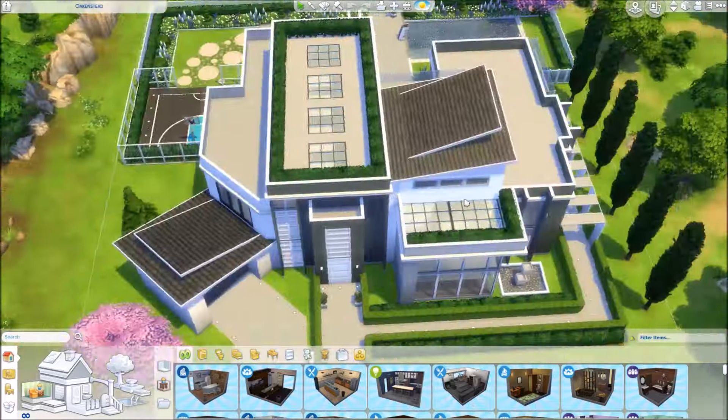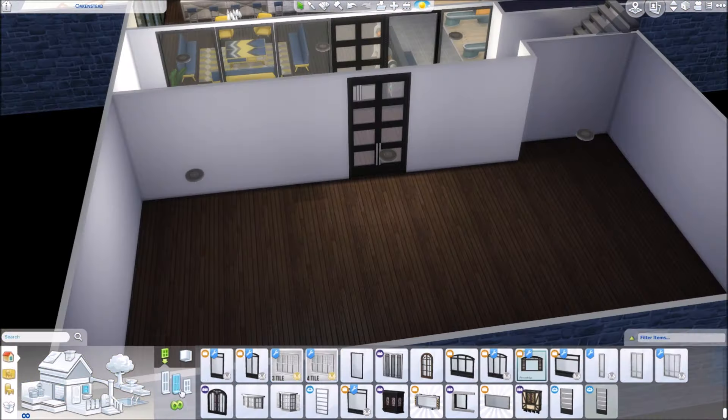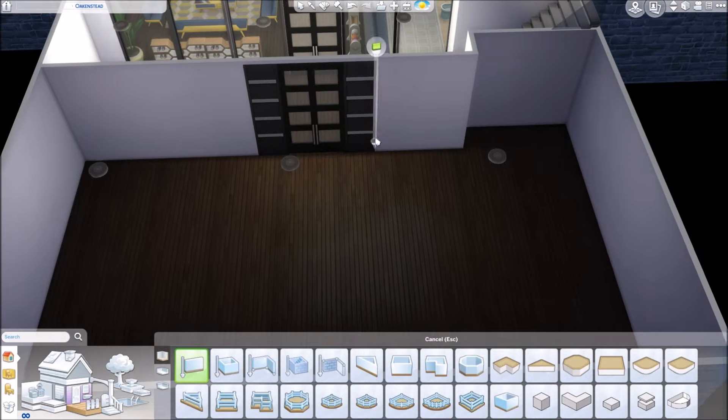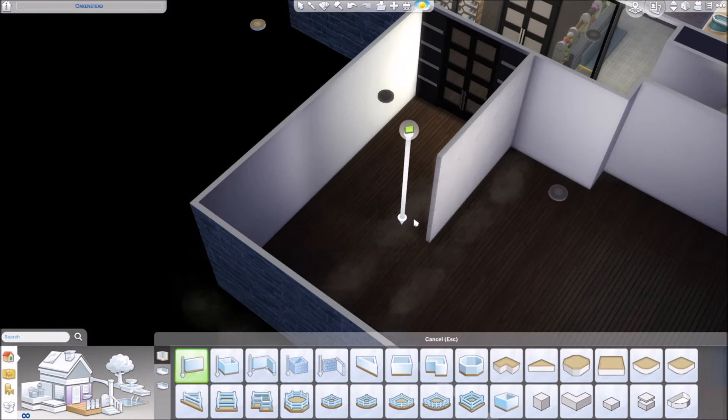Hi guys and welcome back to the channel. Today I'm continuing the Modern Dreams Mansion, and I'm starting off here with the basement again. This is where we left off.